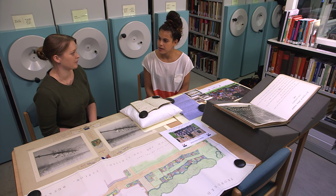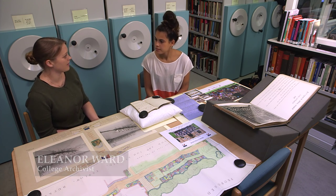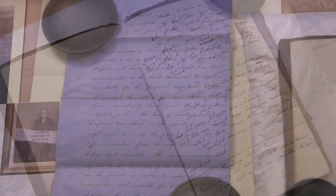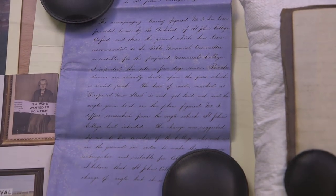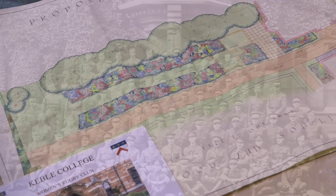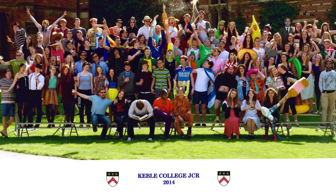Eleanor, why does Keeble keep an archive? Well, the archive documents the life of our college for posterity. The material in the archive is available to students to support their research and also just to help them learn a little bit more about the college in which they live and study. There's a wide range of material in the archives, from John Keeble's personal papers through to sporting memorabilia, building plans, plans of the gardens, material relating to the officer cadet battalion, and material relating to students' lives here at college, from the foundation right through to today.